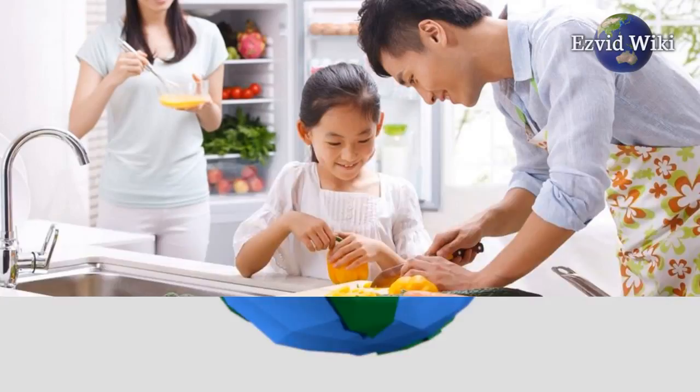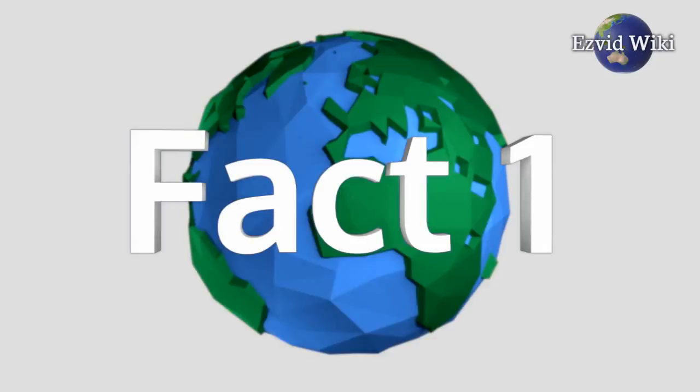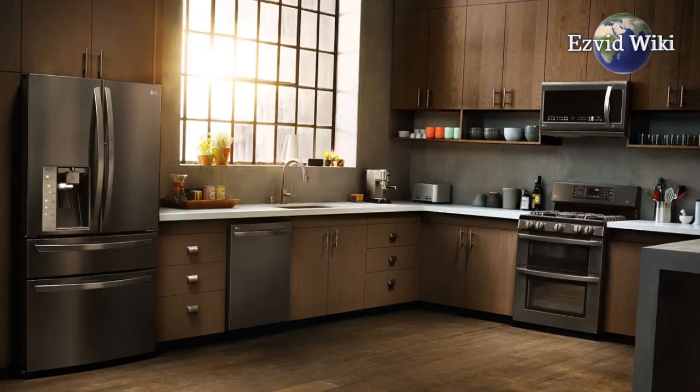Fact number 1: You only have so much space. You love to cook, but sadly your apartment isn't equipped with an industrial sized kitchen. If you have a big dinner party planned, your stove might already be allocated.